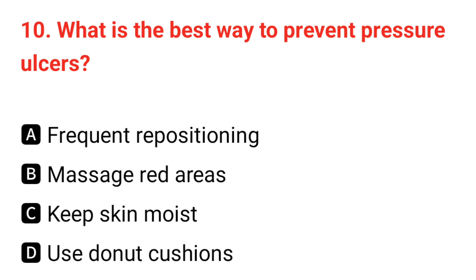Q10. What is the best way to prevent pressure ulcers? The correct answer is A: frequent repositioning.